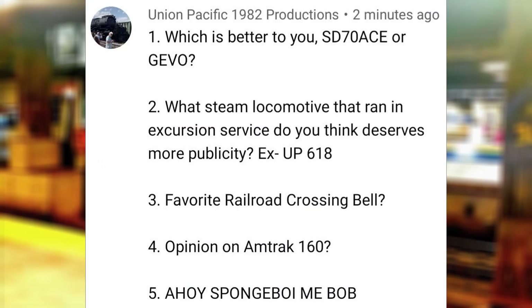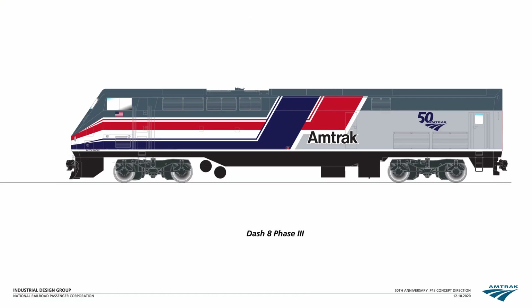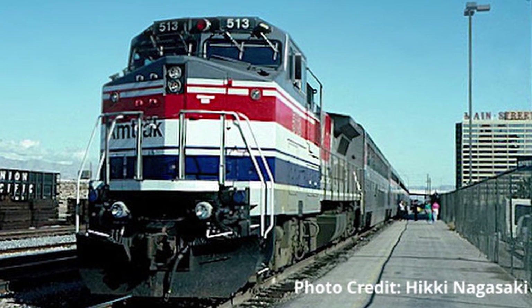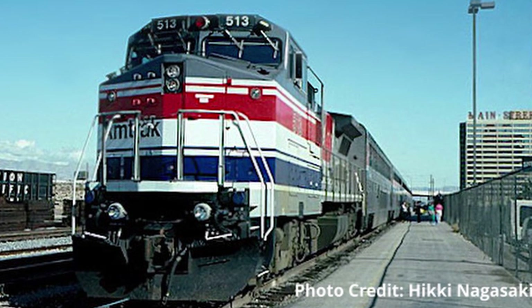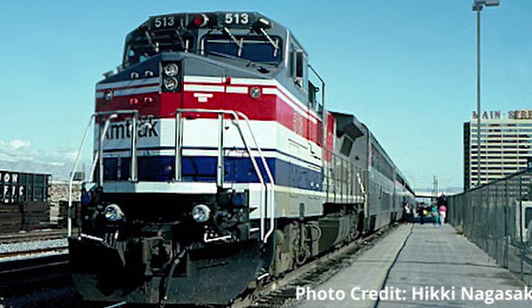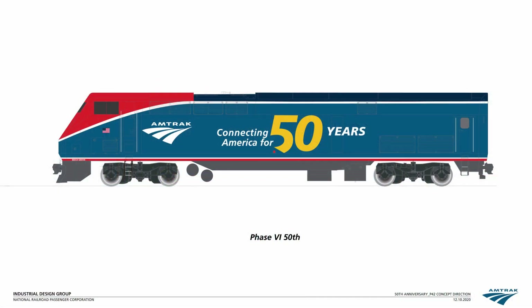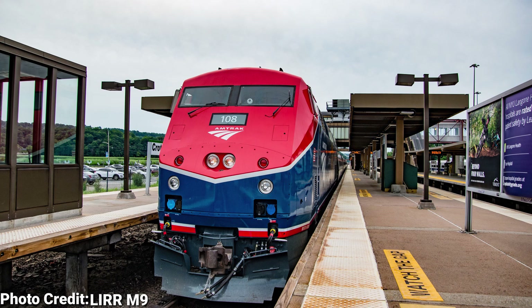Opinion on Amtrak 160? An absolutely fantastic heritage unit, with the shades of gray and red fitting perfectly on the Genesis. I find it very interesting that Amtrak chose a little-used livery worn by a little-used class as their heritage livery for the 1990s — maybe because Phase 4 is too similar to most of the existing coaches on Amtrak's roster. However, I still prefer Amtrak 108 over this engine, since it's a bit of a reverse heritage unit — the only Genesis engine painted in the Phase 6 livery — and its red front is very interesting when compared to other Genesis engines.